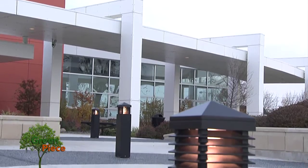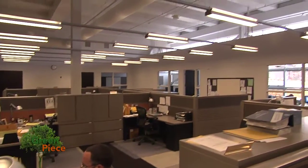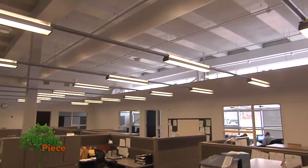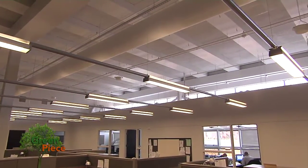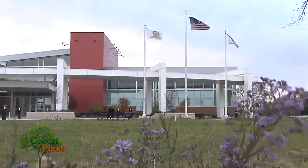Exterior lights are designed so no extra light strays into the night sky. The structure itself is highly insulated and takes advantage of natural light to illuminate work areas. It uses over 35 percent less energy than a conventional building.